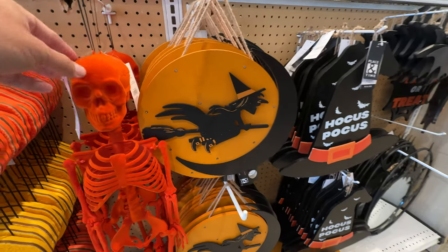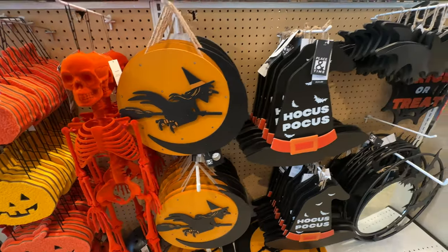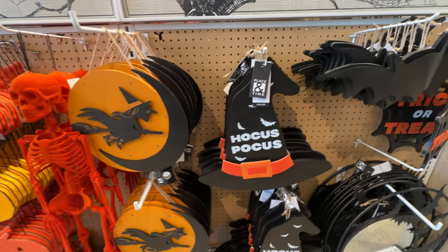We have a velvet skeleton — a whole velvet skeleton, albeit a little mini one and orange. But come on, enough with the velvet.